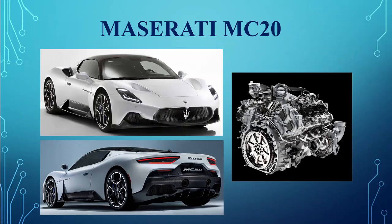Maserati MC20. The spiritual successor to the 2004 MC12, the Maserati MC20 is the brand's newest supercar, powered by a twin-turbo V6 churning out 630 horsepower and 730 newton meters of torque. It will rival the likes of the Lamborghini Huracan and Ferrari F8 Tributo.